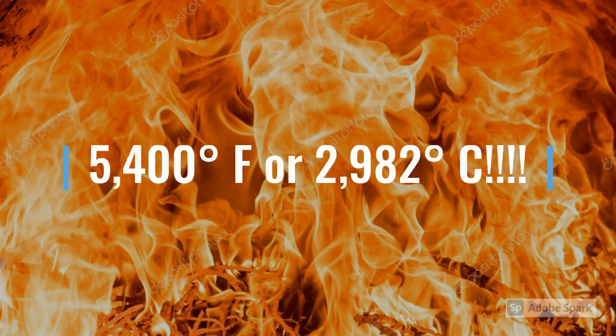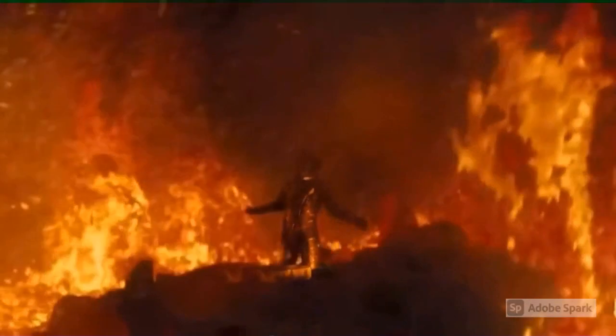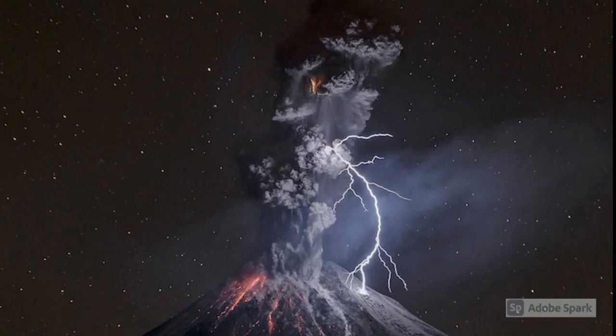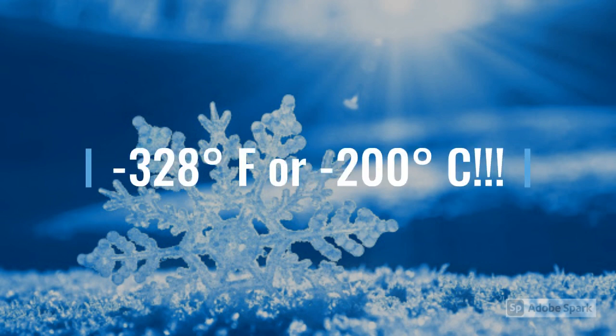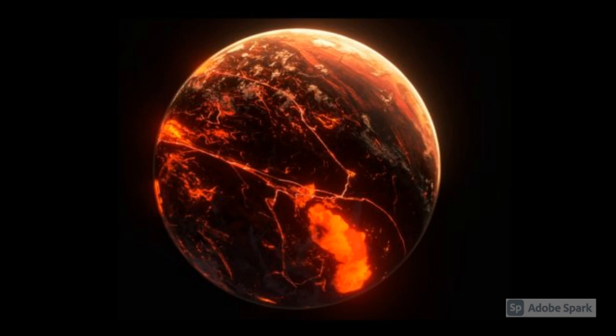The day side is baked up to an astounding 5,400 degrees Fahrenheit or 2,982 degrees Celsius. On that side, the surface is melted and turned into molten lava. However, the night side of the exoplanet is the complete opposite — always residing in pitch black darkness and receiving little heat, it is as cold as negative 328 degrees Fahrenheit or negative 200 degrees Celsius. Wow! A world of two extremes!